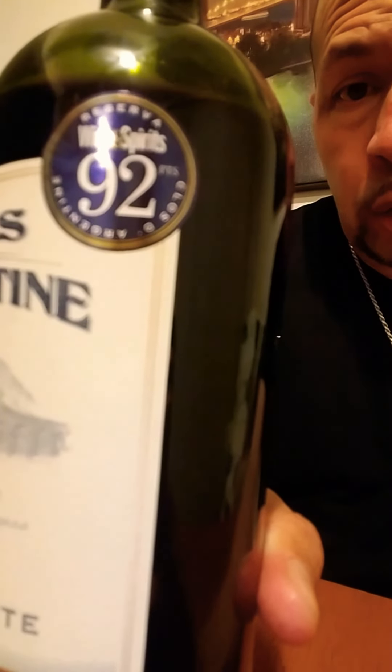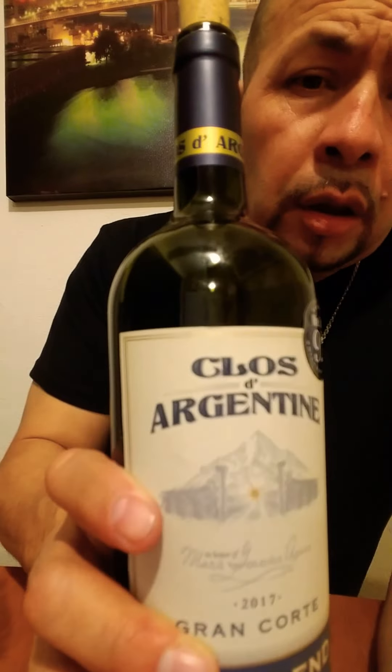Cheers to you guys. Welcome back to Wine-Tastic Me. Look at this bottle — 92 points. It's not a lower-shelf wine, but it's not super high either. The 92 points is not just something they're saying to sell it, because the taste proves it. Okay guys, thank you. We'll see you on the next one. Cheers to you. I'm going to enjoy the rest of this bottle because it is the good.